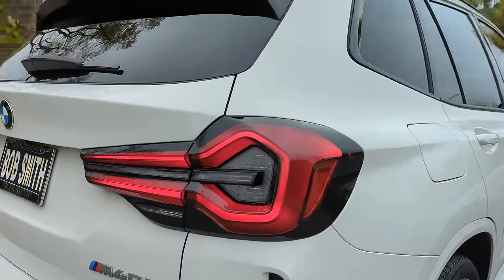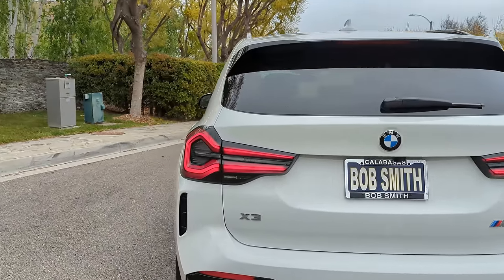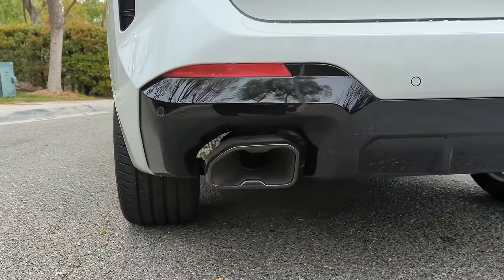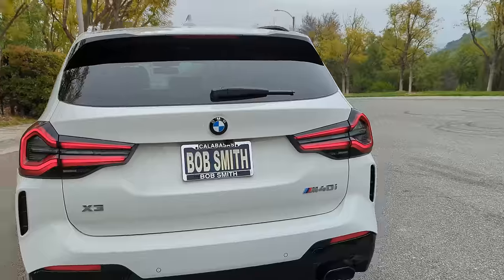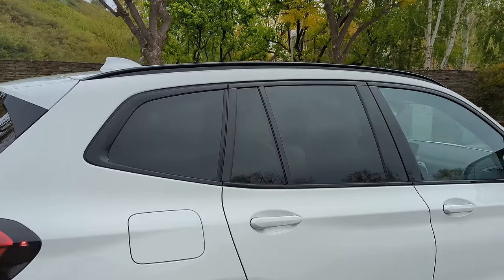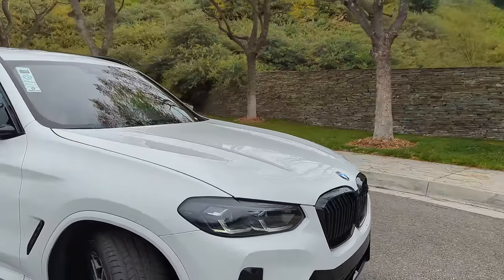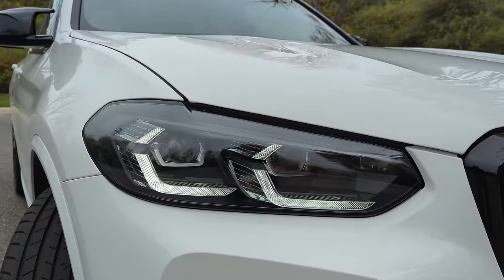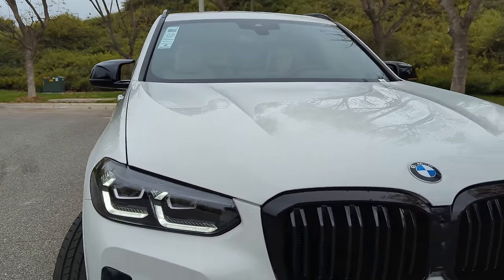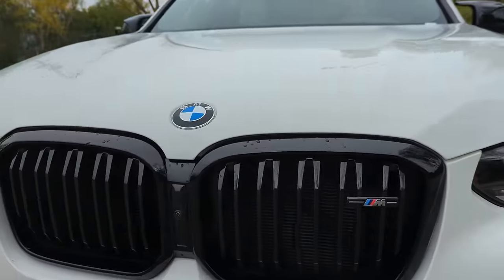Back on the LCI in 2022, BMW did a phenomenal job on these three-dimensional lights — they're dark, very cool styling. Looking at the back, you've got the black shadow line trim and upgraded trim around the pipes from 2022. This car has the upgraded M Shadow Line package. The roof rails and window trim — I really like the contrast of the Alpine White with the black. The M Shadow Line lights have most of the internal light blacked out except for some highlights.